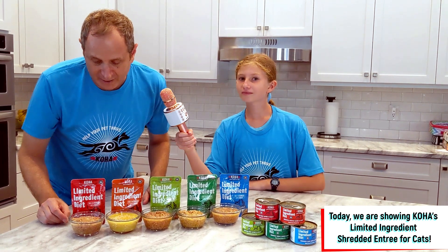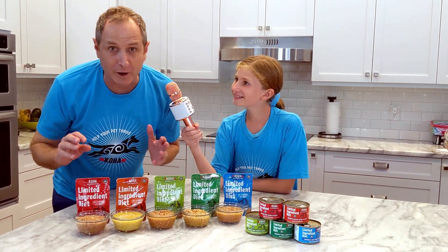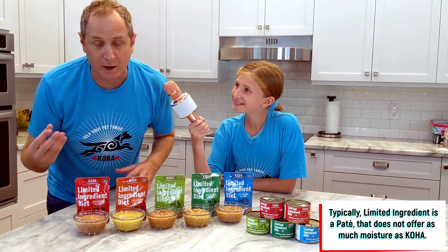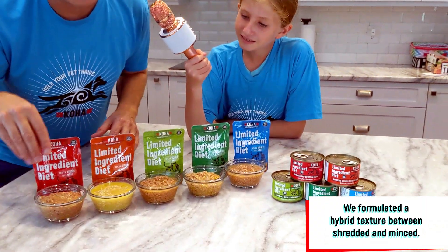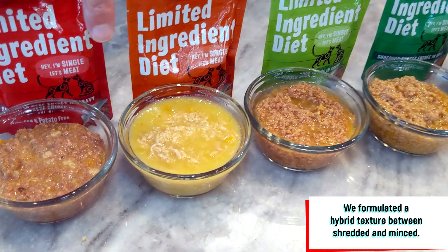I'm here with some new exciting limited ingredient diet products for cats. What's different about these products is it's a shredded product with a lot of gravy. Typically, limited ingredient diet products are a pâté. And what's also special is if you zoom in here, it's kind of a hybrid cut — not a typical shred, but a mix of a shred and a mince cut with tons of gravy.